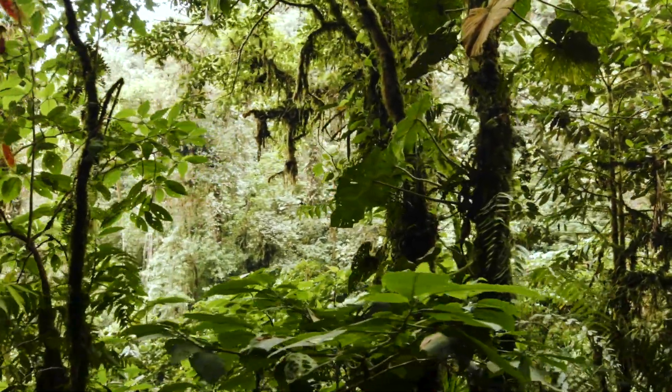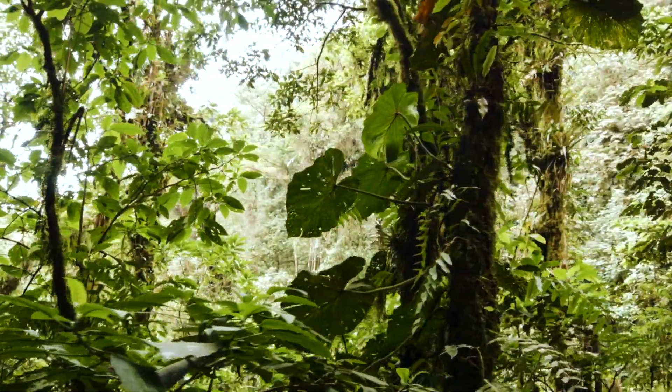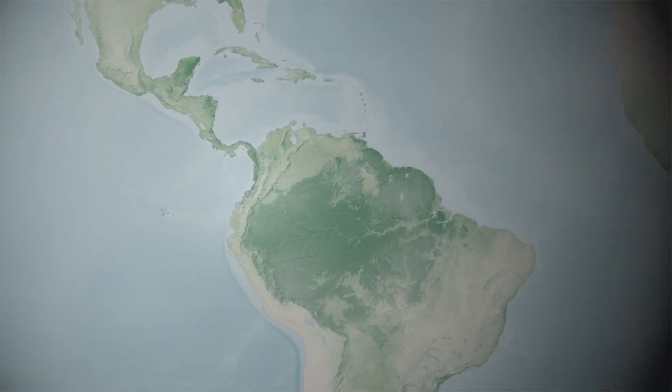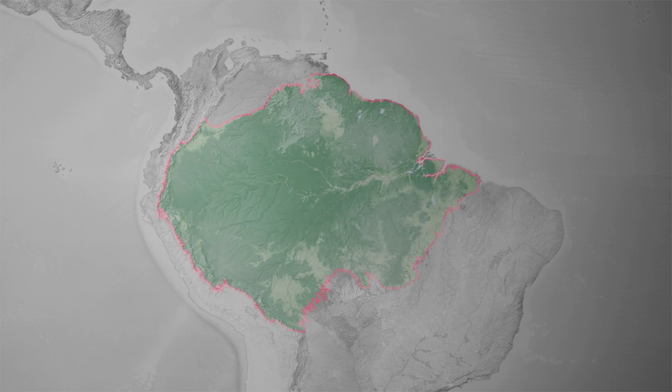The Amazon is the largest tropical rainforest in the world. At over six million square kilometers, the Amazon basin and the tropical forests that it holds are about the same size as the entire continental United States, home to millions of people and tens of thousands of species.